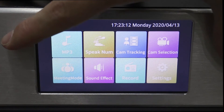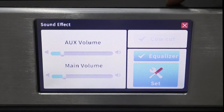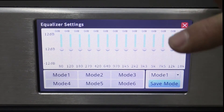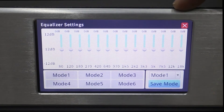Let's take a look at the touch screen display. There is a sound effect setting and an equalizer setting function. There is a 14-segment graphic equalizer which has low frequency cutoff and other feedback suppression functions.